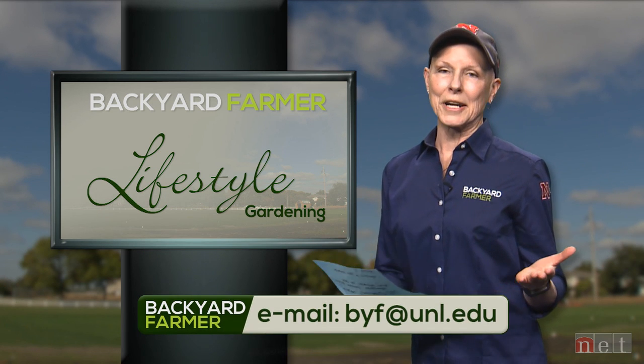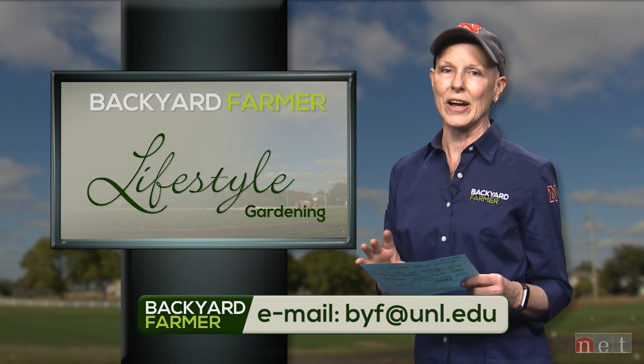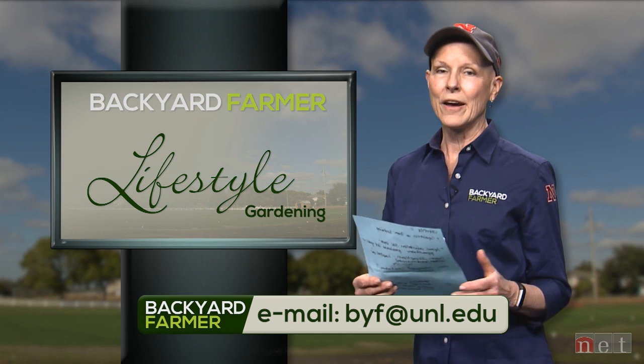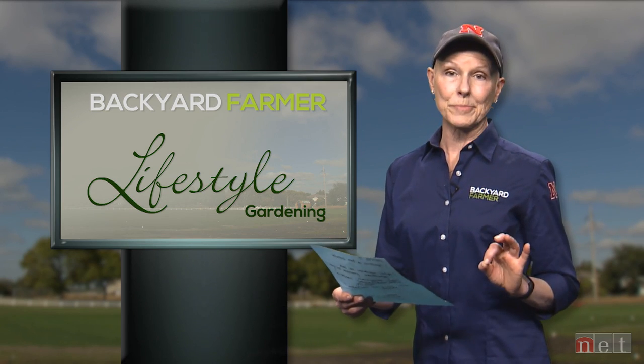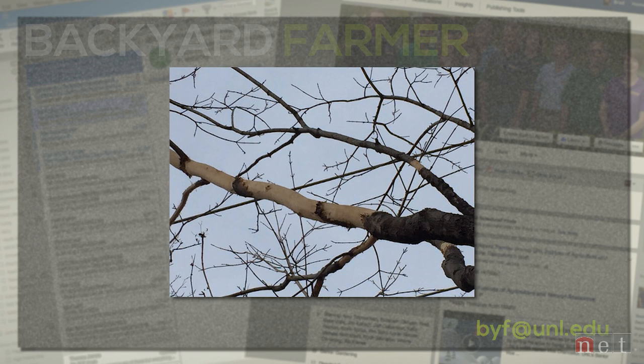Let's take a few minutes to answer your email questions. You can submit those questions and JPEG pictures via email to byf@unl.edu. Our first question comes from a Lincoln viewer — we've answered this before, maybe even this winter on this show, but it is showing up again. This is a viewer who has all this damage high in the branches of maples. She's wondering what happened, what caused it, is it going to cause the branches to die, and how can she avoid this happening in the future?